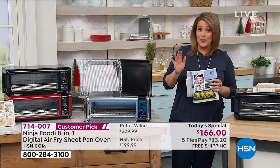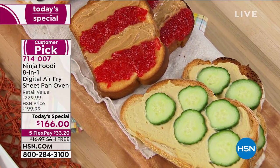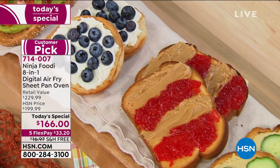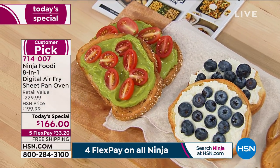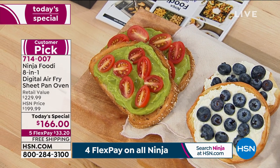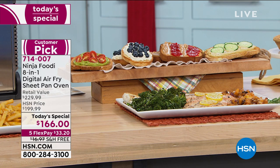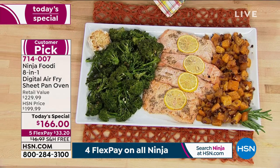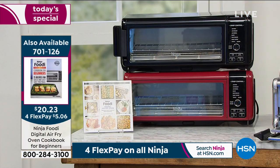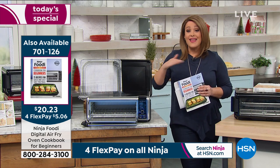You just have to choose your color. We sold it out before without even making it on air — it's one of the hottest kitchen electrics from one of the number one brands. We're 28% off retail at $166 — better than the Ninja website. Five flex pay means you're only paying $33.20 tonight — that's a little over a dollar a day for the next five months with an appliance you'll use all the time. Free shipping saves you about $17. This makes an amazing gift.